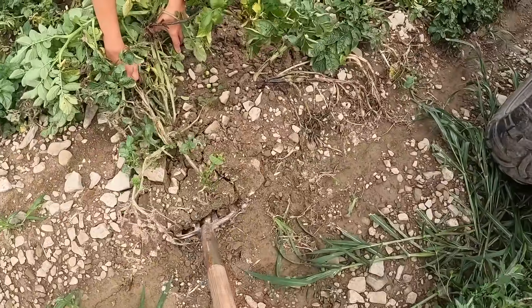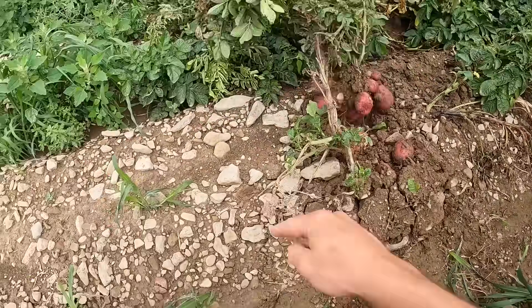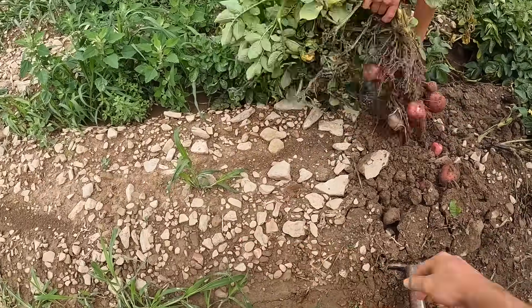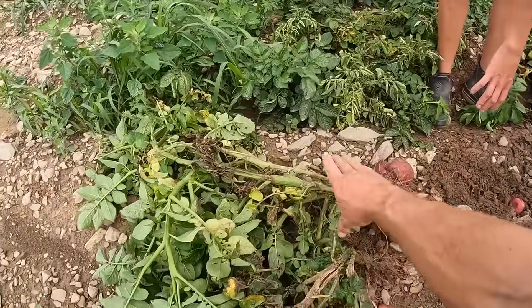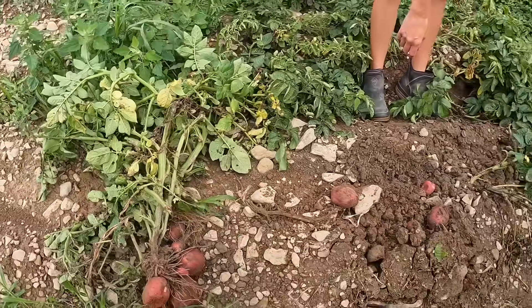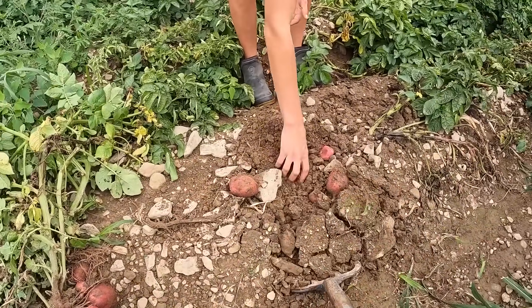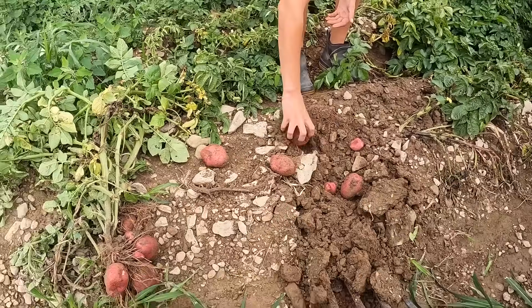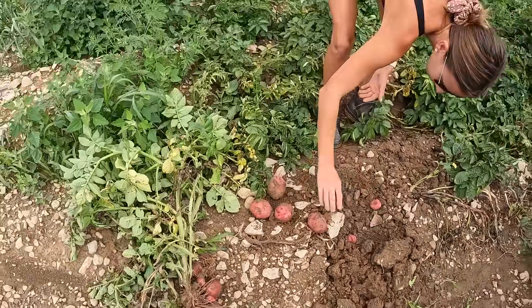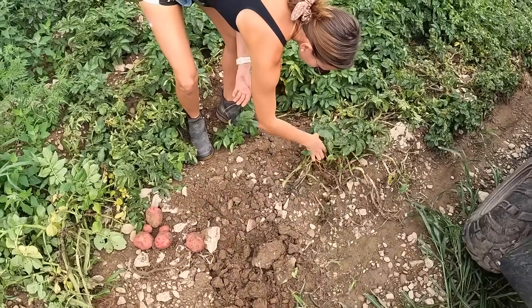There we go. Lift under it. Now as I lift up, you pull out. Good. Lay them right back here — keep the stems this way so it doesn't get caught. Now you can lift up some of those potatoes out of there, just so I don't stick them again. That first plant did pretty good. We're going to try and get two baskets just from Mom for the market.